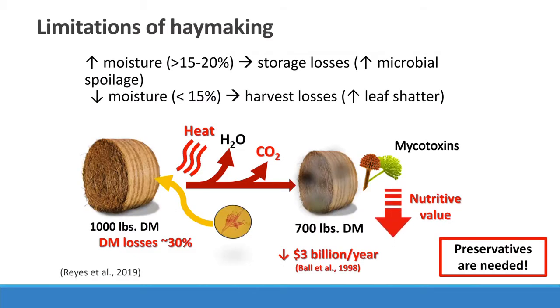Let's review the limitations of haymaking. The moisture during storage needs to be between 15 to 20 percent to control storage losses, which can be up to 30 percent if the bale is too wet — for instance, if you bale it at 30 percent moisture. You can have losses up to 30 percent, especially if you store them outside on the ground where the bale gets weathered. All of that is going to have a heavy impact on losses.